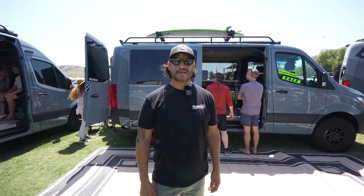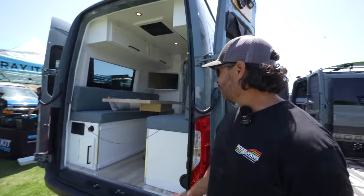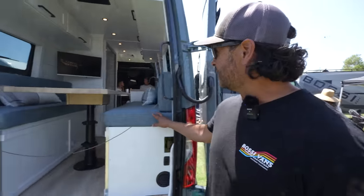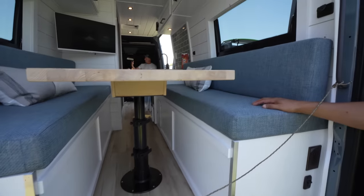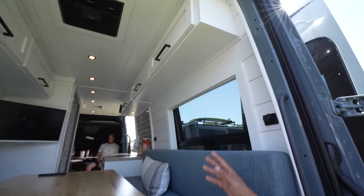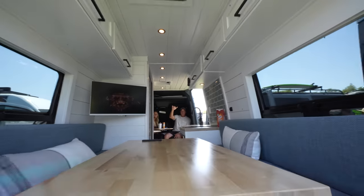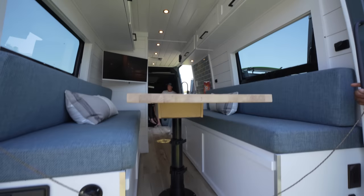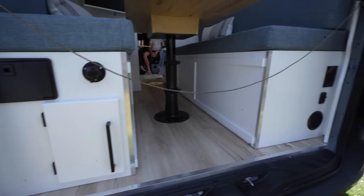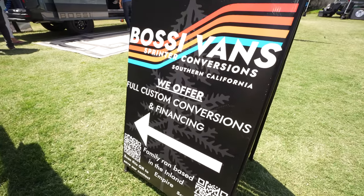Hey, I'm Dave Garola with Bossy Vans — this is my new company. This is our finished Sandy build, and these are the customers we built it for — Kent and Jayla. They love to go to the beach, so this is the look we went for. We're calling this the Sandy build. We offer financing.